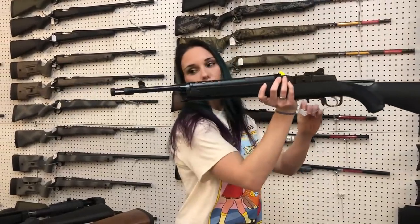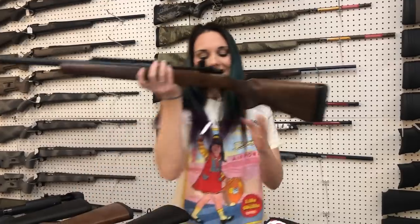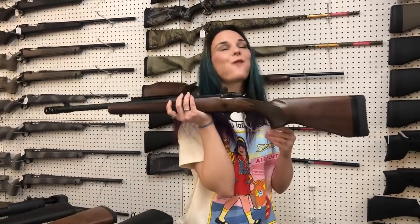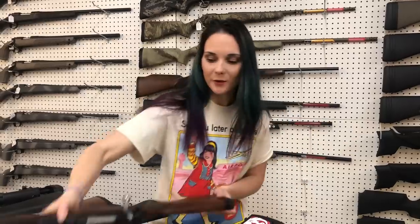Mini 14 Tactical with the upgraded muzzle brake — she's going to be $925. Ruger Scout 450 Bushmaster in the wood. This gun is gorgeous. She's going to be $1,035.